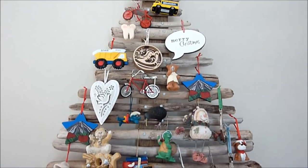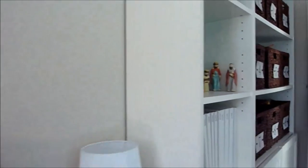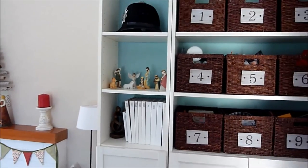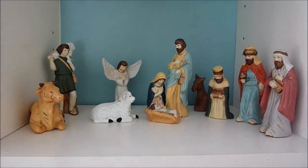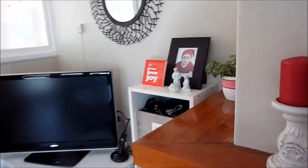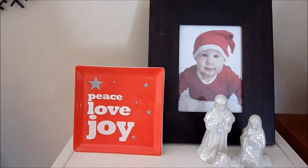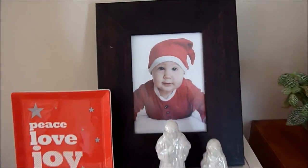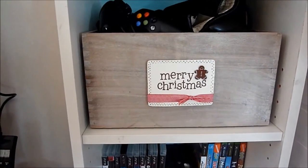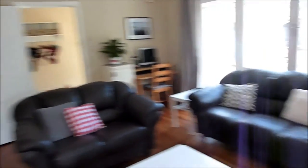Although we don't have a traditional Christmas tree, I made the driftwood one to display these special ornaments. On the bookcase I have a nativity, and on the other side some festive ribbon on the pot plant and another little nativity I got from a thrift store. There's also a cute photo of Noah and a little sign I made, stuck on with poster putty.